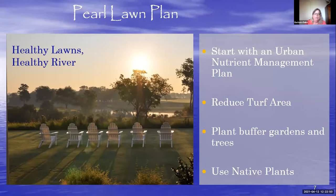At Lynnhaven River Now, we believe you can't have a healthy river without healthy lawns. The PEARL lawn plan has an urban nutrient management plan at its core. In addition, we work to educate and assist homeowners in sustainable lawn care practices such as reducing turf, planting trees, creating buffer areas, and introducing native plants — all of which can help retain and infiltrate stormwater on-site so it doesn't run off into the river.